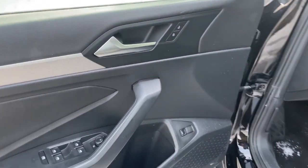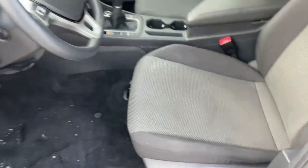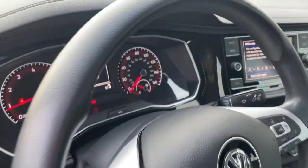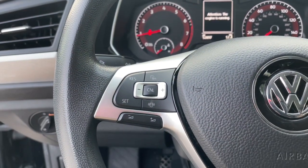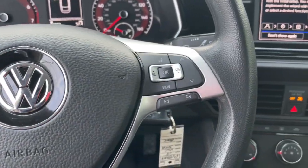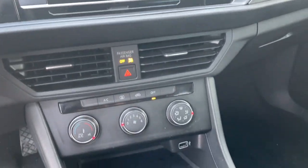These are just some of the great options this vehicle comes with: keyless entry, backup camera, Bluetooth connection, aluminum wheels, steering wheel audio controls, stability control, traction control, pass-through rear seat, intermittent wipers, and tire pressure monitoring system.